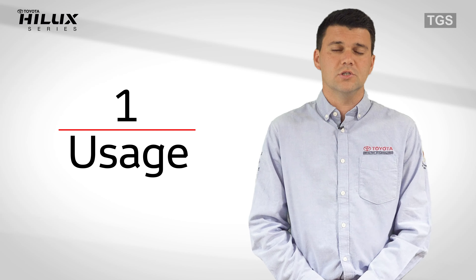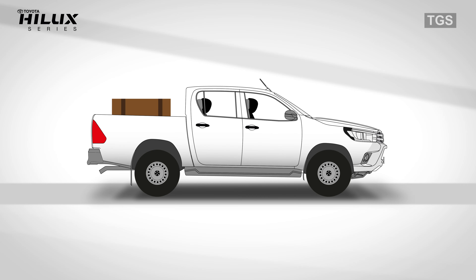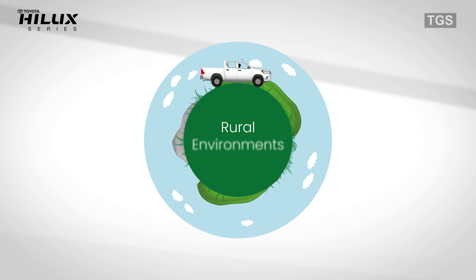Number one: usage. This is a part-time 4x4 vehicle suitable for passenger and cargo transport, as well as on-road and off-road use.